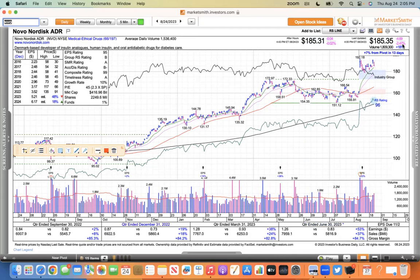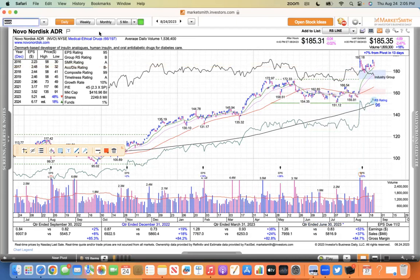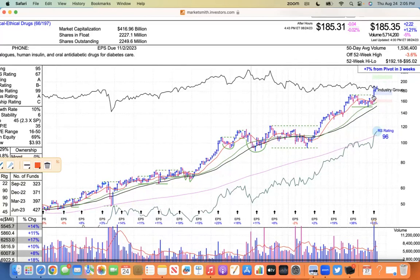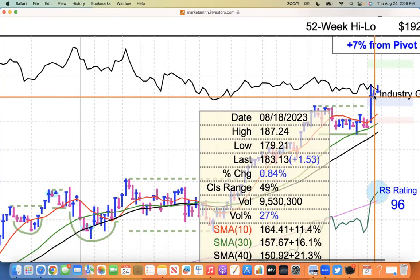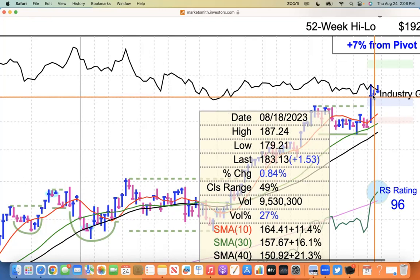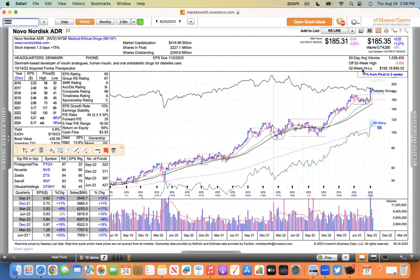NVO was down 2.47% today, but it was up yesterday. Since the gap higher it's just holding its gains - 1% above its 10 EMA and 11.7% above the 50. On the weekly you can see this flat base pattern it formed, then it blasted higher on earnings week. The following week it had a short stroke pattern, giving back less than 1% after being up 16%. This week it's up again more than 1% - doing nothing wrong.